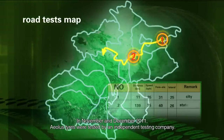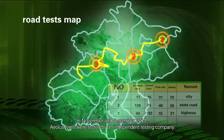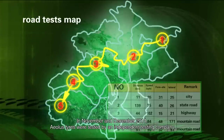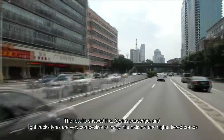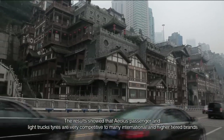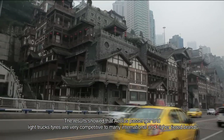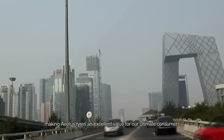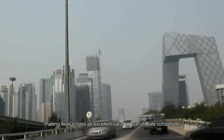In November and December 2011, EOLUS tires were tested by an independent testing company. The results showed that EOLUS passenger and light truck tires are very competitive to many international and higher-tiered brands, making EOLUS tires an excellent value for our ultimate consumers.